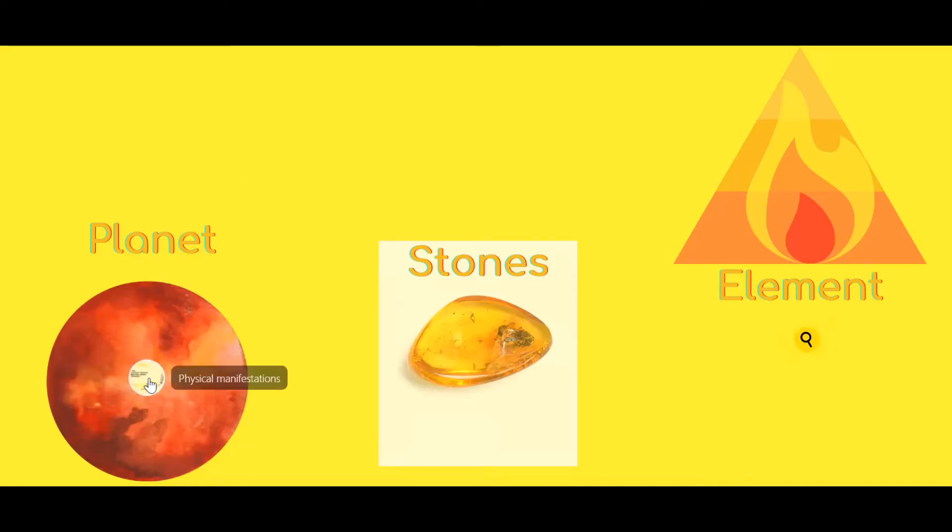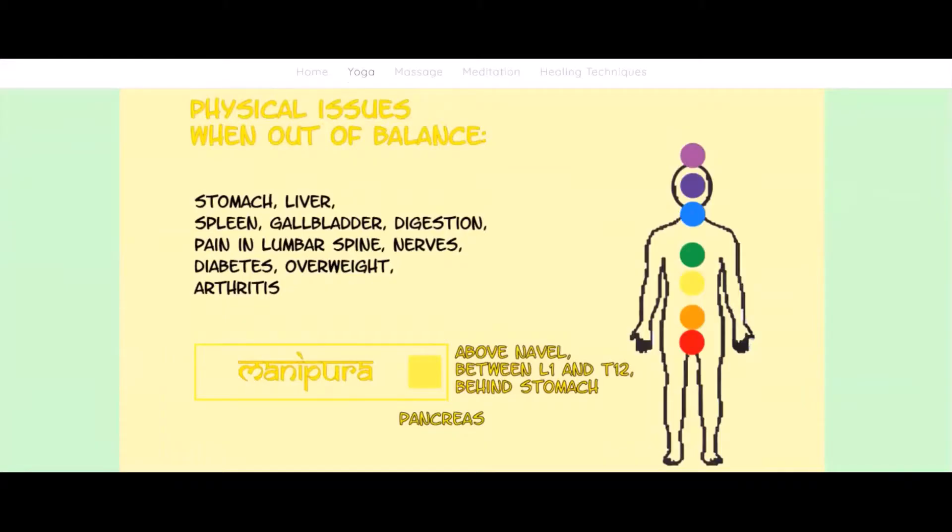Let's see what the physical manifestations are — the physical issues you might have when your third chakra, the Manipura chakra, is out of balance. These are usually connected to digestion, metabolism, stomach, and liver, also the spleen, although the spleen can even be related to the sacral chakra. The Manipura chakra is located just above the belly button and it is behind the stomach.